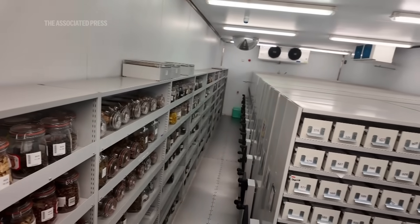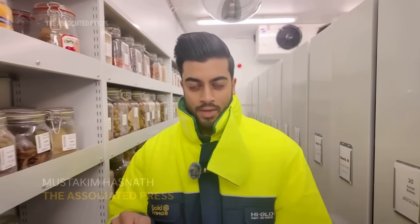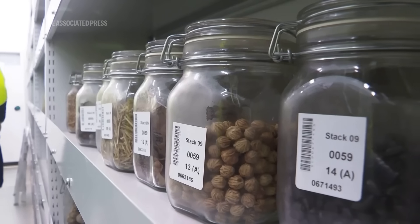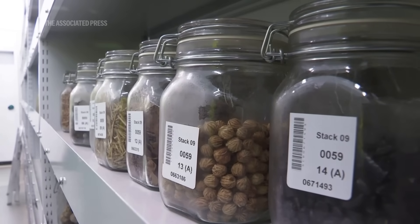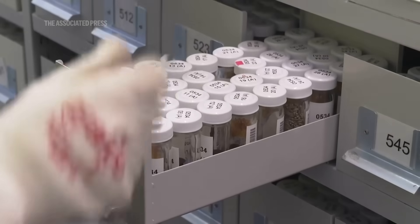After being dried and processed, the seeds are stored in a huge underground vault held at minus 20 degrees Celsius. So far this project has banked 2.5 billion seeds from around 190 countries. The vault sits beneath the Sussex countryside, designed to withstand fire, flooding and disaster.